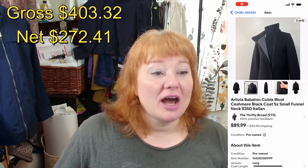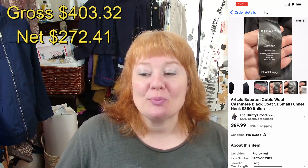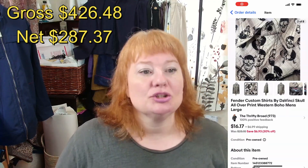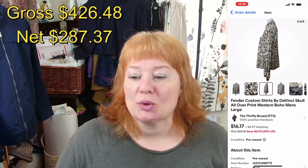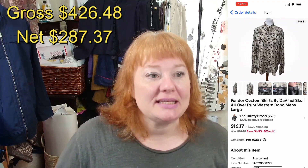This was an exciting sale — on the fourth I sold an Aritzia Babaton Kobe wool cashmere coat for $89.99 plus shipping. After fees I made $77.16. I paid $2 because I got this at the bins, and I cost average everything at the bins — it makes the math a lot easier and I don't want to weigh everything when I get home. I also sold a Fender Custom Shirts by DaVinci on the fourth for $16.17 plus shipping, making $14.96 after fees.